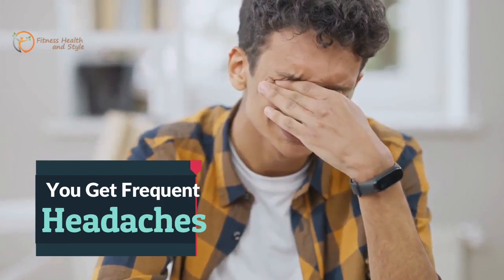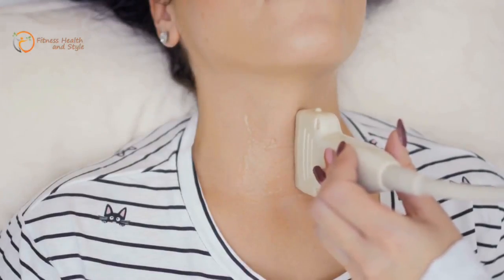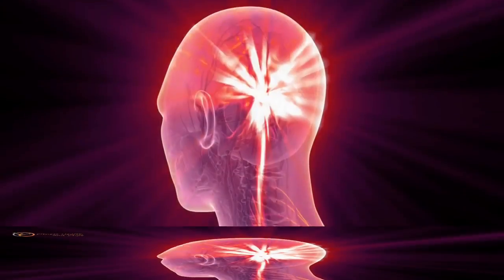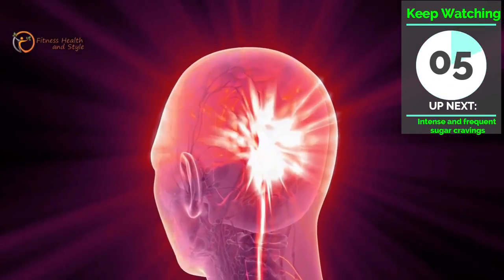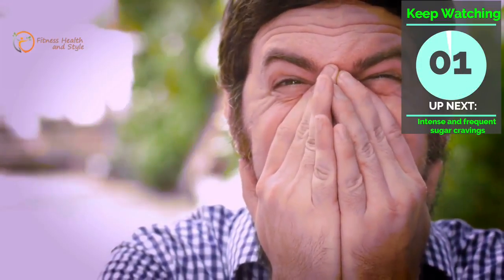Number 4: You Get Frequent Headaches. A struggling metabolism and even a troubled thyroid makes things worse. Since these organs aren't working as they properly should, signals are being sent to the brain to do something about it. These frequent attacks to your head trigger headaches and even migraines.